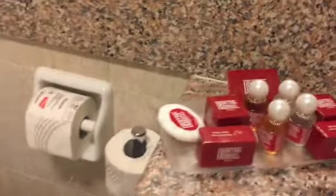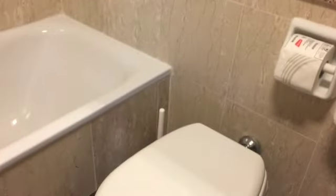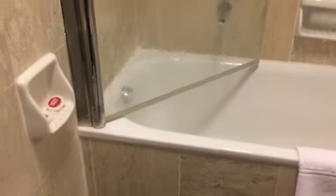I'll turn around and show you the bathroom. There's a mirror on the door. We have a sink, all the amenities that you need in the hotel. We have a toilet, we have a shower, and we have a bidet.